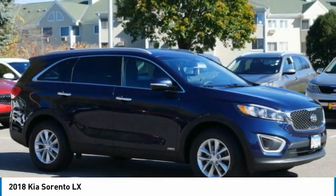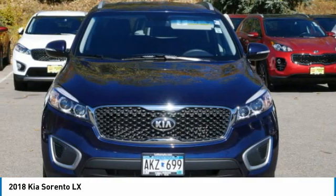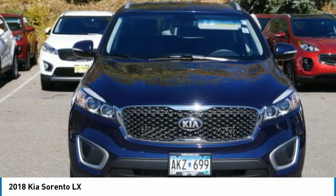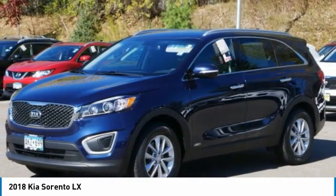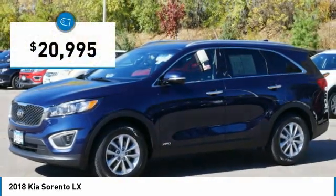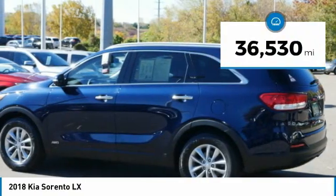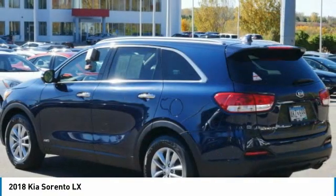The Kia Sorento is a comfortable riding, powerful, compact SUV loaded with impressive standard features. Take one look at its stylish, sleek design and you'll want to cross over to a Sorento — and it is priced below $25,000. This vehicle has less than 40,000 miles. Here are some of this vehicle's great options.